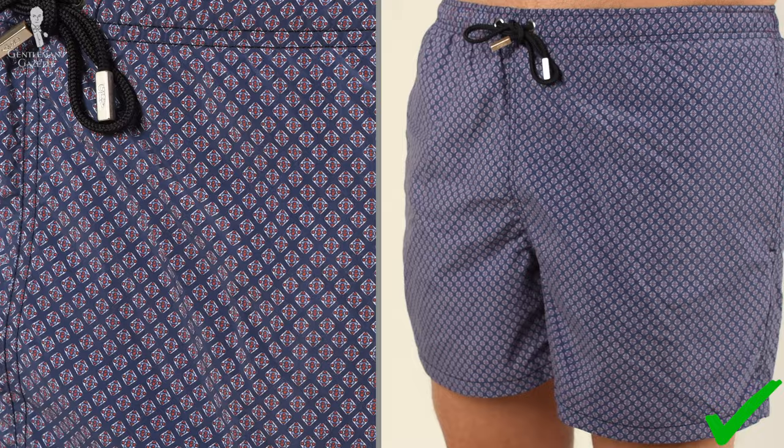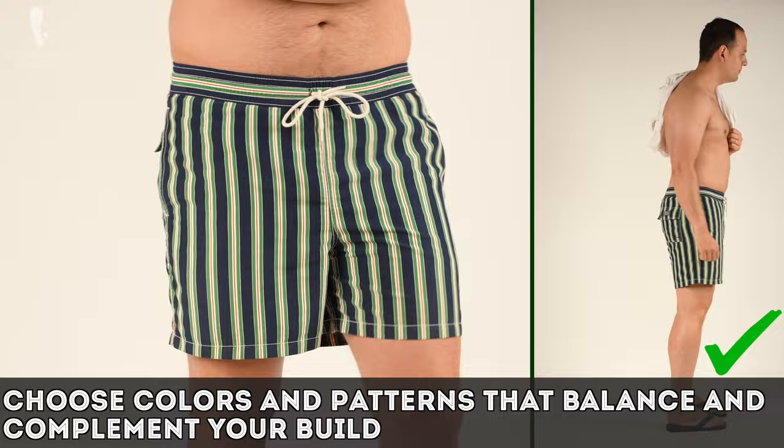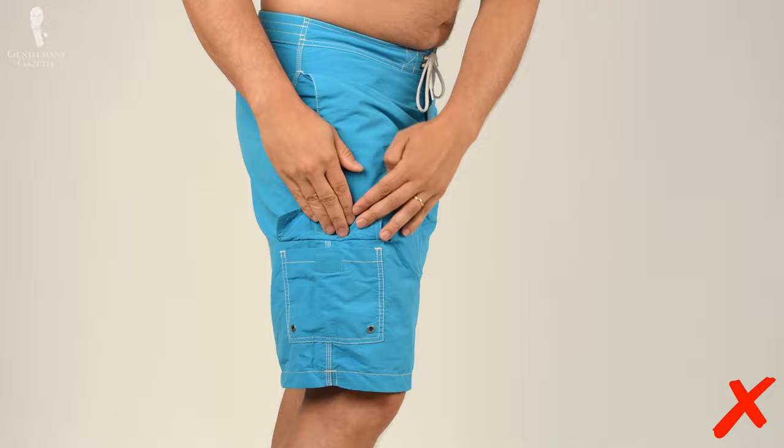If you're a gentleman with a bigger build, go with swim trunks in darker colors or smaller micro patterns, or alternatively, vertical stripes because they help slim you down. When in doubt, size up your swim trunks so nothing cuts into your stomach making you look even bigger. Also avoid cargo pockets or putting stuff in your pockets because that will just make you look wider. Basically, just like in many other areas of classic menswear, it pays to stay in the middle and avoid the extremes.